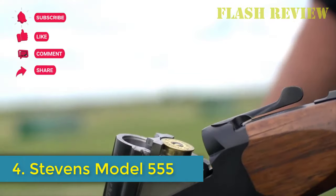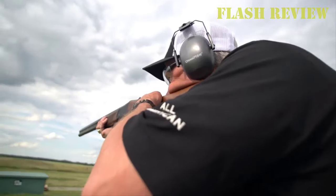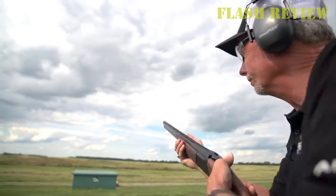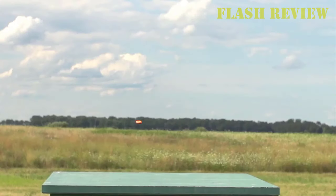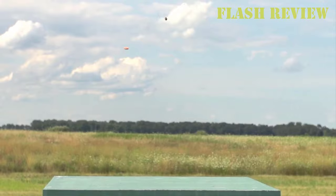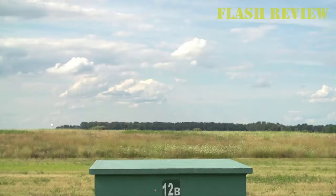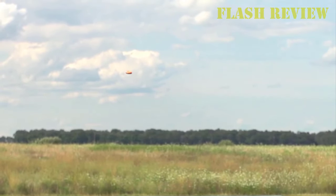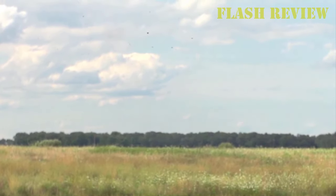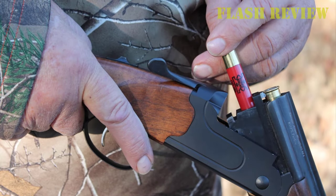Number 4: Stevens Model 555. The 555 is Steven's name, but not Steven's place of origin — that means it's Turkish, which can be good or bad news. Luckily, in this case, it's the former. The 555 is well-built and a performer, with a tight lock-up and responsive on the shoulder. It also has little extras not often found at this price point. The Schnabel forend is one such example. The aluminum receiver has a steel reinforcement insert over the firing pins, giving the double-barrel shotgun some added durability.